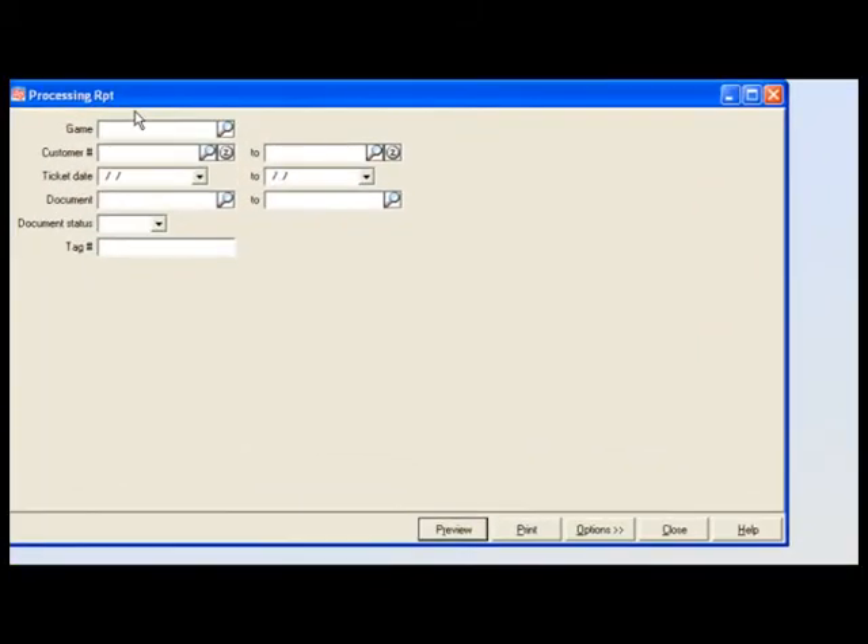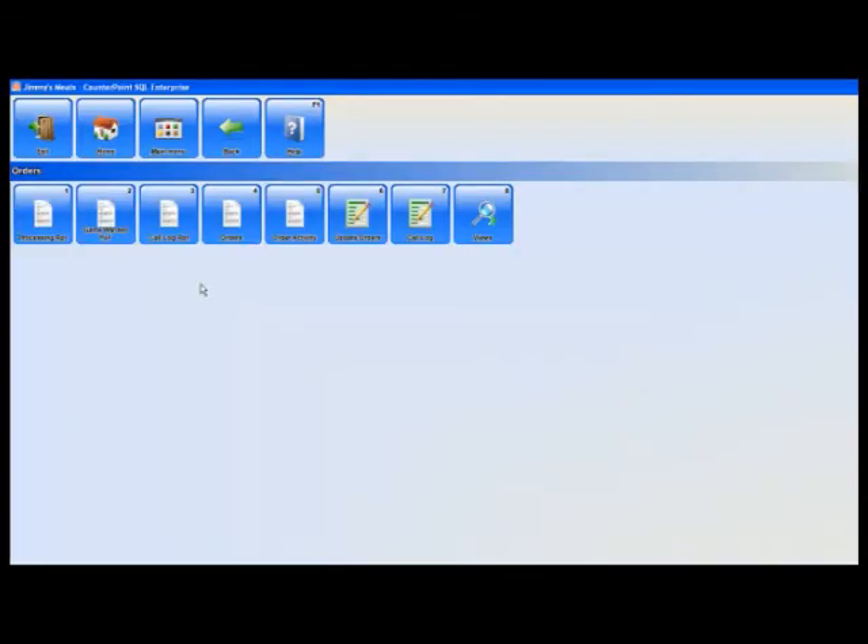The majority of our processors will run this report every single day. We can bring up our processing report by game; we can look via customer ranges, via ticket dates, and we can also take a look by tag number.